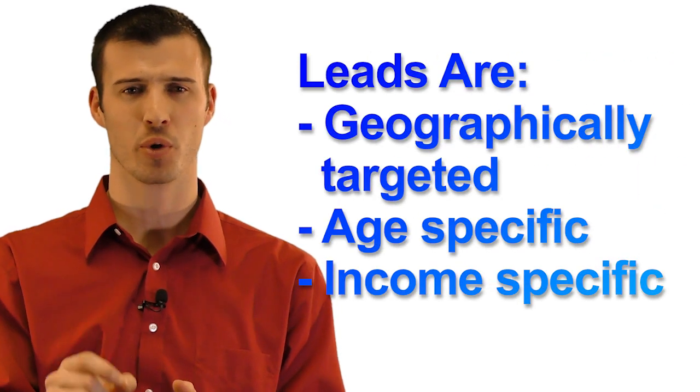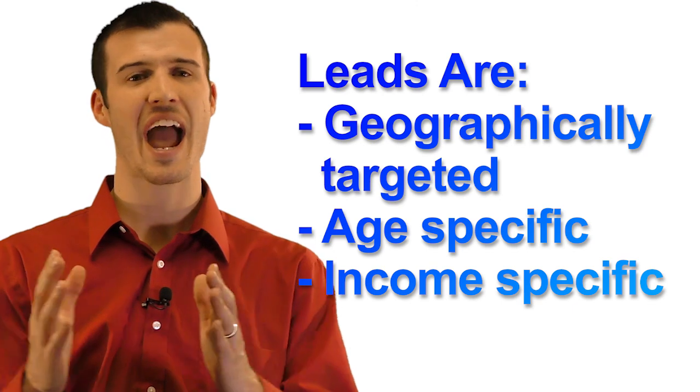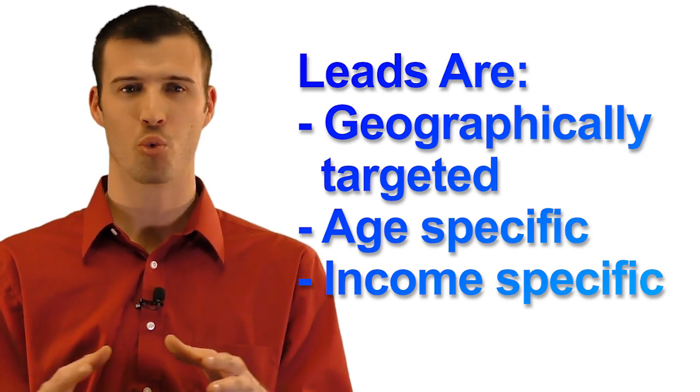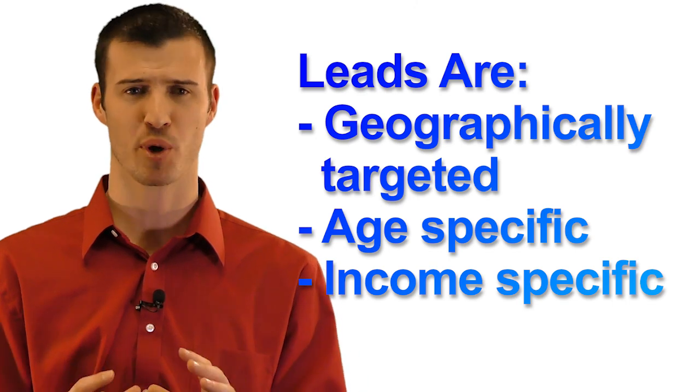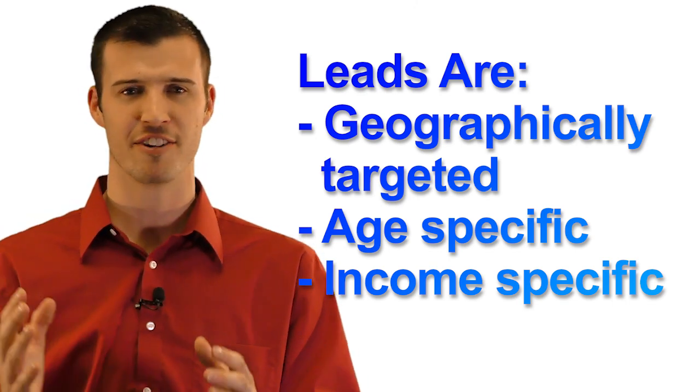You will start receiving leads within 24 hours and they're filled within a couple days — it's a super fast process. These leads are targeted in your area exactly where you request. Their age range is 50 to 85, with the most common ages being 55 to 75, right in that sweet spot. They're super well-targeted — income, age — everything's perfect for selling final expense.